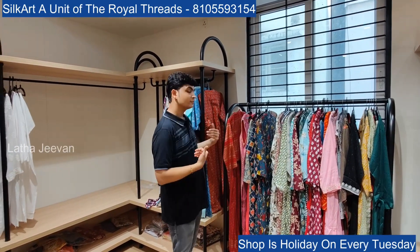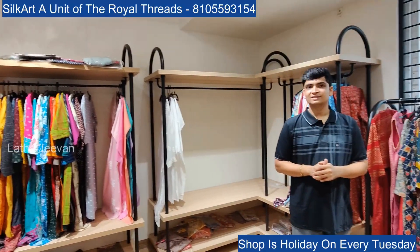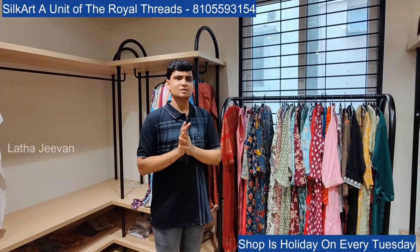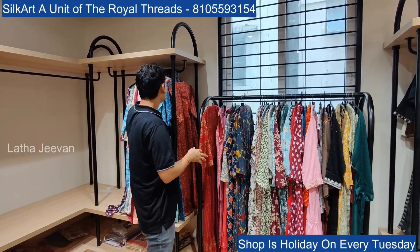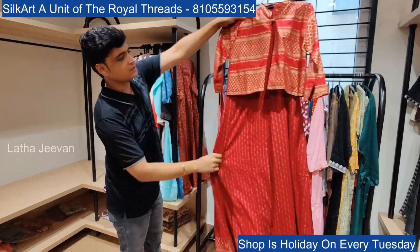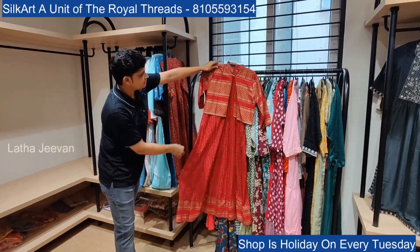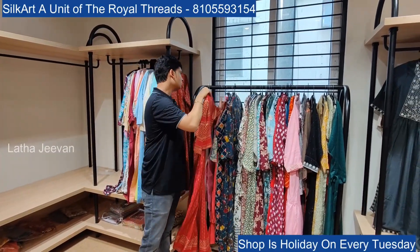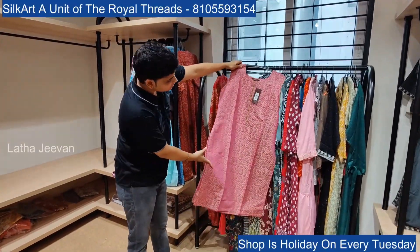The previous video link is in the description — check it to see the entire rack and full complete collections. Since videos are long we split into parts, so this is part two. Here we have some more collection — overcoat styles with detachable and attached overcoats, sleeveless with overcoat designs, lots of patterns and actual designs in different colors.